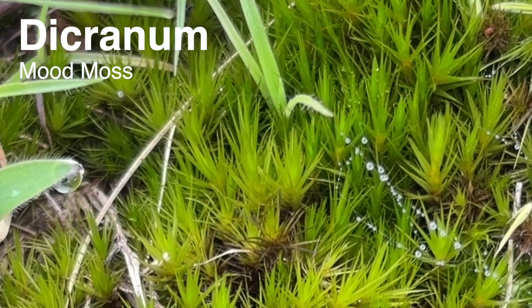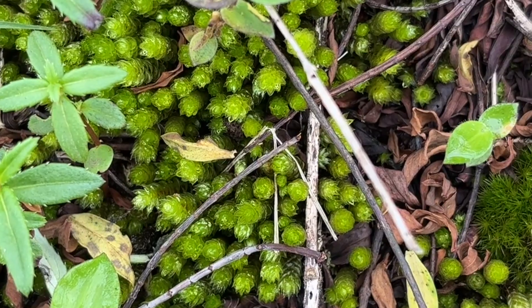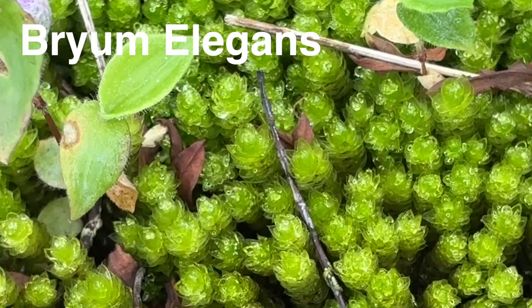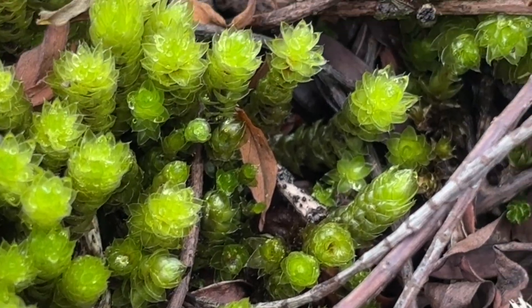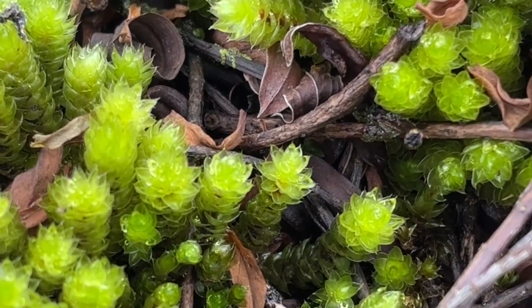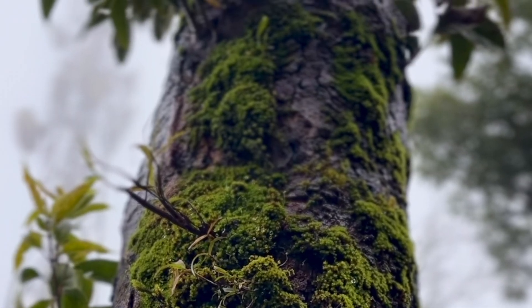These mosses prefer cooler conditions, which explains their presence at higher altitudes. I also came across what appears to be a Bryum species, possibly Bryum elegans. Bryum mosses are abundant in the Western Ghats, but identifying them precisely requires careful study with field guides and references. If you happen to know this exact species, feel free to share it in the comments. Moss identification is a patient process and it's easy to get it wrong.